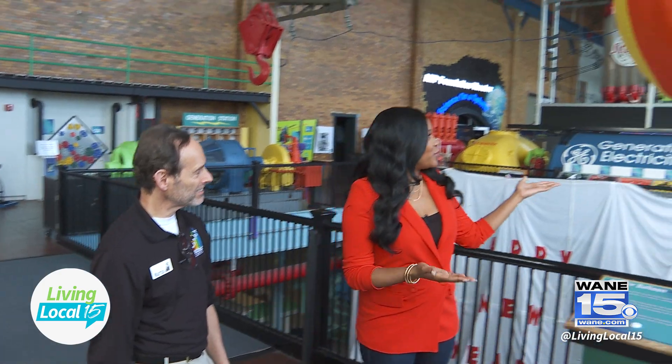Welcome back. We are here at Science Central, located in downtown Fort Wayne, and I am here with Martin Fisher, who is the executive director, and we're going to go on a tour. Fantastic — my favorite place right here. Okay, so what are we starting with?